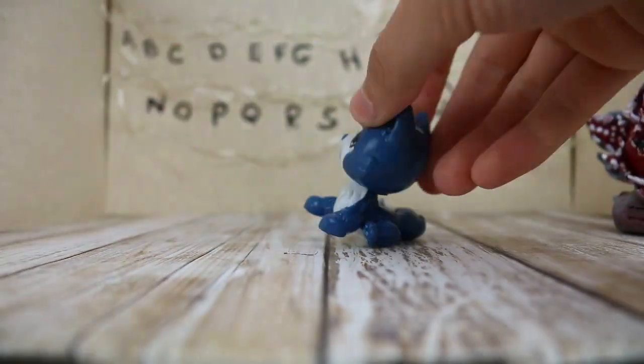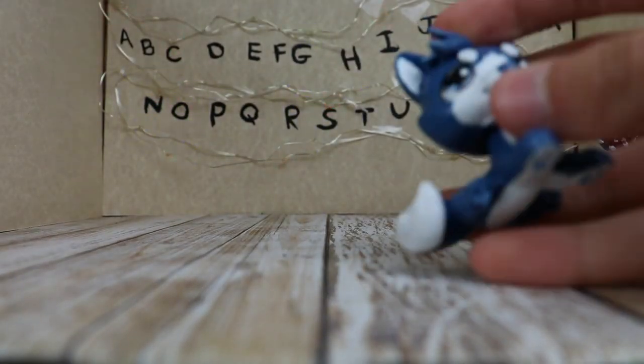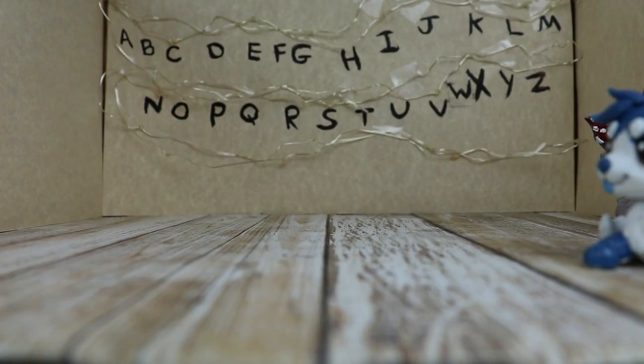Oh my gosh, the Demogorgon's coming. I gotta go. That was so horrible. By the way, this is my Stranger Things set. I hope you like it. It has blinking lights, normal lights, and fading lights. Oh my god, they're gone. Oh my god, they're coming back. Whoa. Okay, bye.